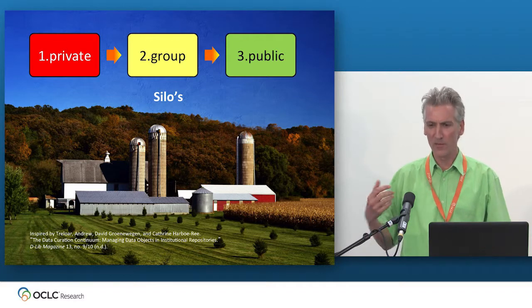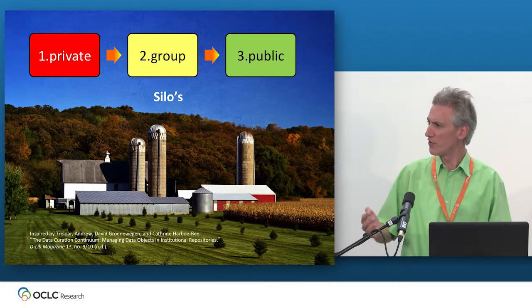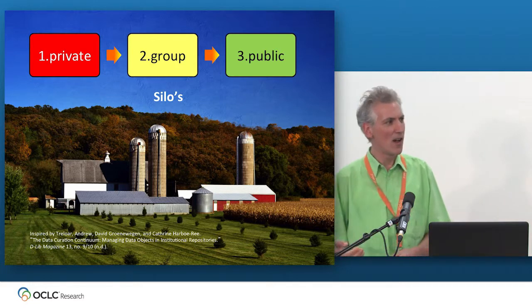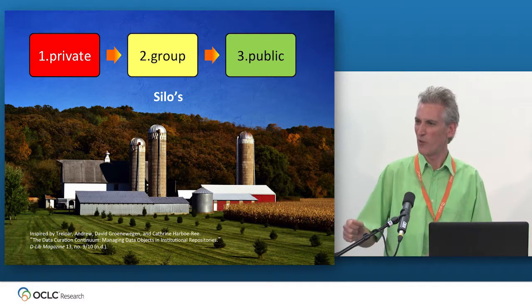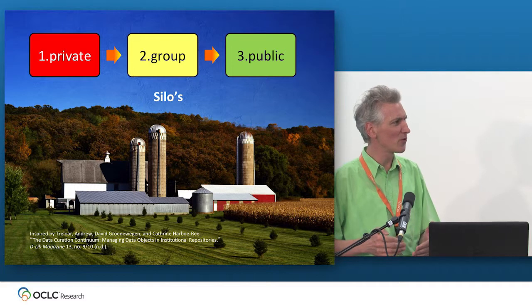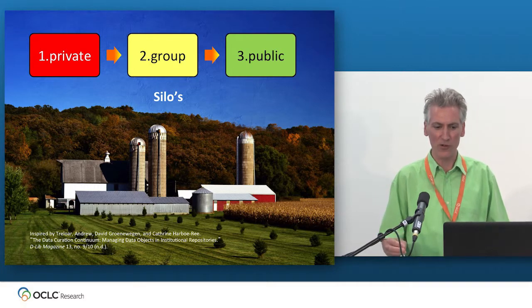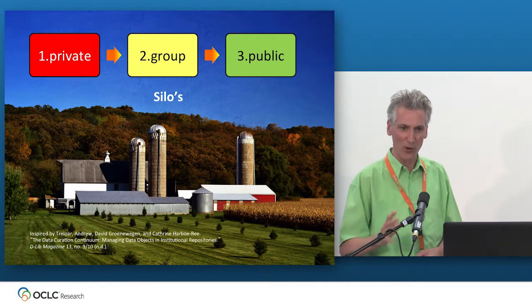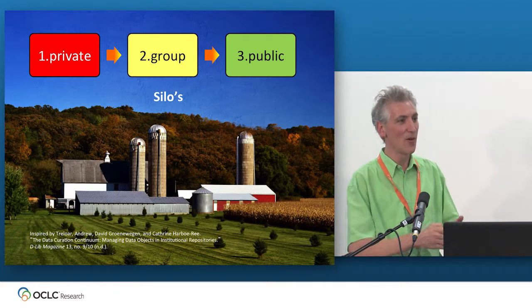Andrew Treloar in an influential 2007 article stated that as libraries, we've traditionally focused on the public part — the final outcome of research — which is what our institutional repositories are for. For publications it's a logical thing, but for data it doesn't work, because if we only focus on the endpoint, we're not capturing whatever's happening in the periods before. He uses a model of three silos, each with their own tools, and moving from one silo to the next is a huge phase change.